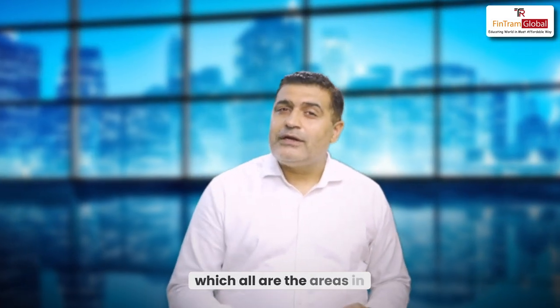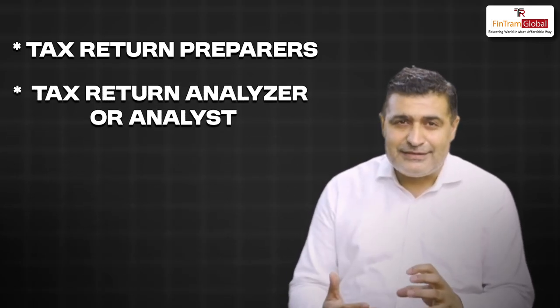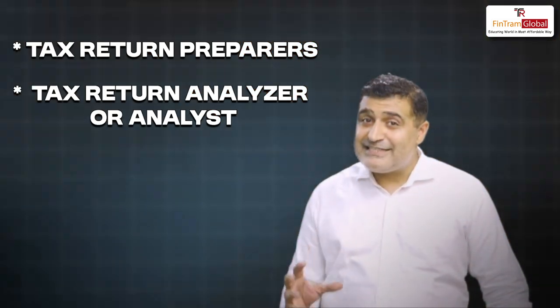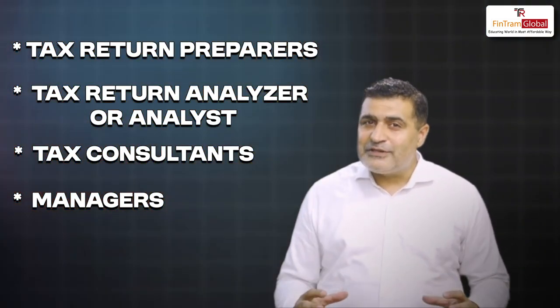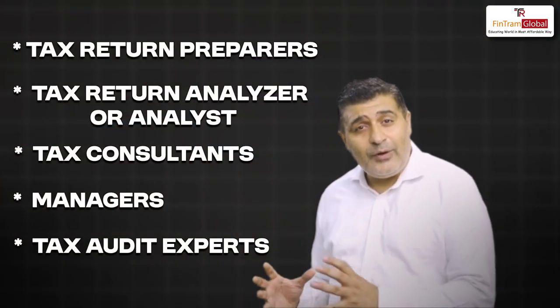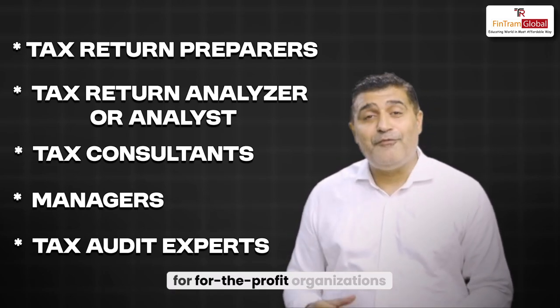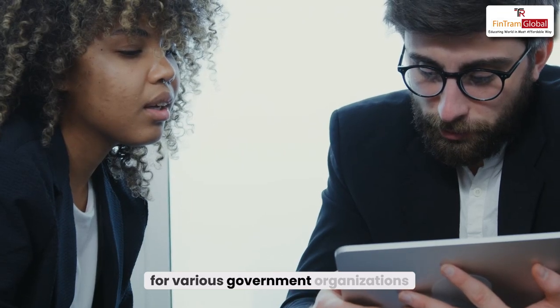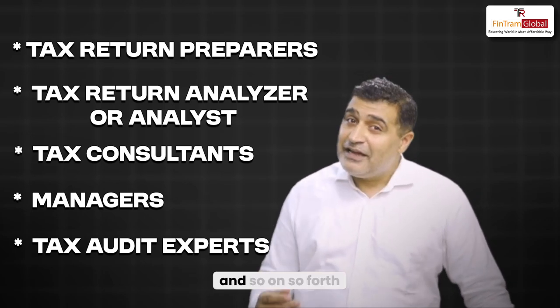Which all are the areas in which U.S. Enrolled Agents are generally working? They're working as tax return preparers, as tax return analyzers or analysts who are reviewing tax returns, as tax consultants, and as managers handling teams. They're also working as overall tax audit experts. There are various enrolled agents who have moved on from the return and preparation side to the audit side, and they're now handling various tax audits. They work for not-for-profit organizations, for-profit organizations, government organizations, forensic audits, and accounting areas.